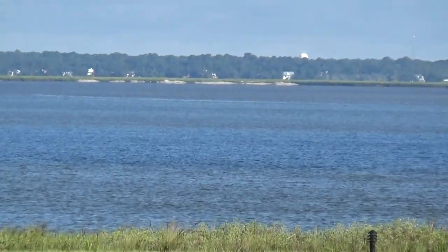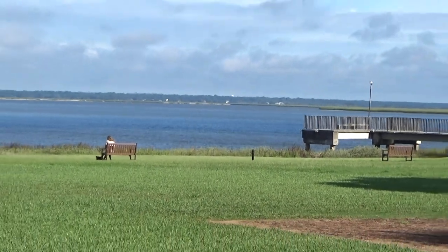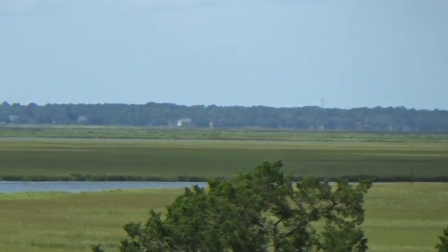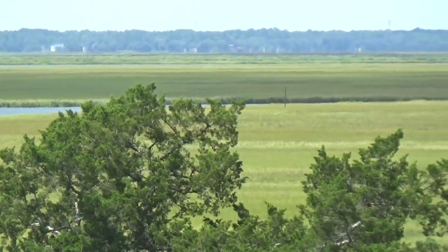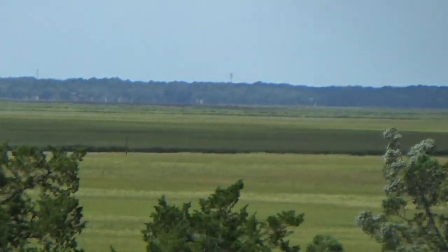They have a pier right down here. I think you can actually fish off of that if you have the proper license. The marsh — you can see that from here. Sorry about the jumpiness of the camera. It's the operator — it's not the camera's fault.